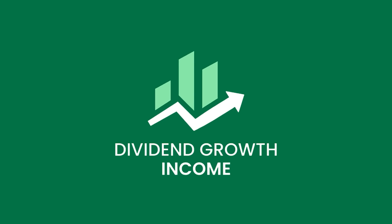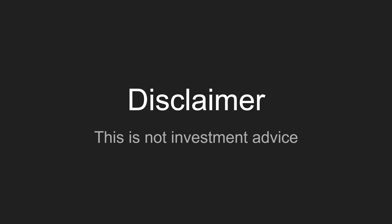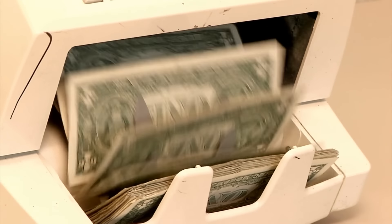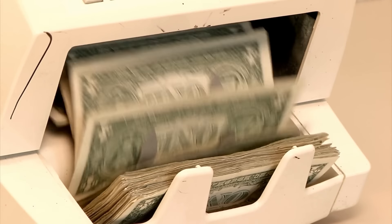I'm Nick and this is the Dividend Growth Income Channel. Thank you for joining me today. I'm not a financial advisor or guru — I'm just a regular guy who wants to share my love of dividend growth investing and building financial independence with passive income.